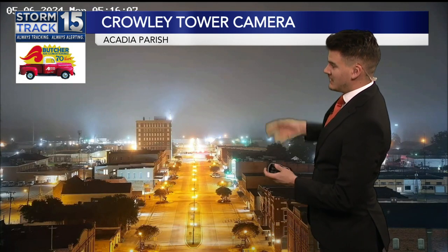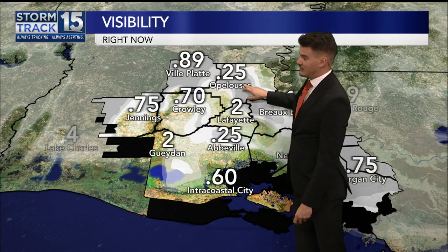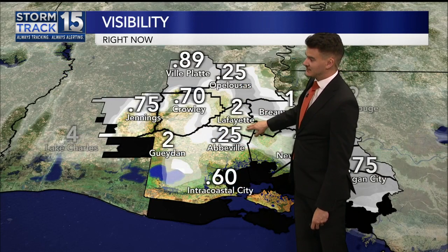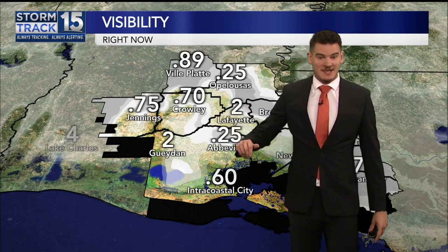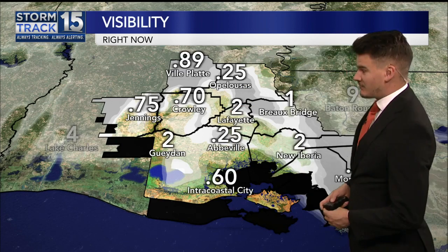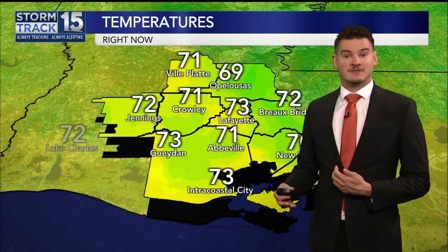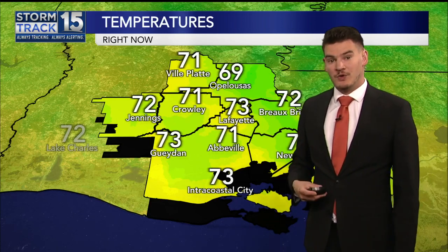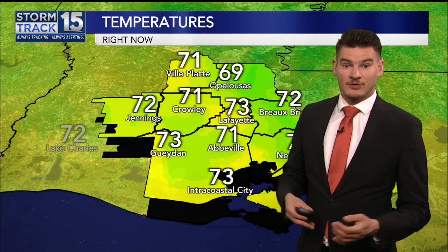You can see here in Crowley we're already getting those limited visibilities with that hazier look down Parkinson Avenue. But right now, not too bad. I do expect through the next few hours that fog to kind of thicken up. In fact, we have a quarter mile visibility being reported right now in Opelousas and in Abbeville. We're also looking at some lower visibilities down to 7 tenths of a mile in Crowley and 3 quarters of a mile in Jennings. So we're going to be watching this throughout the morning. You're going to want to leave yourself that extra drive time, extra space between you and the car ahead of you, and, of course, be careful around those school zones.